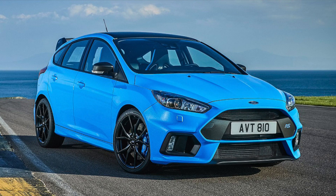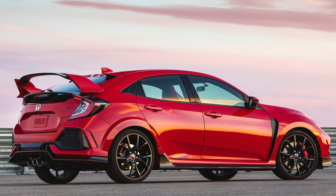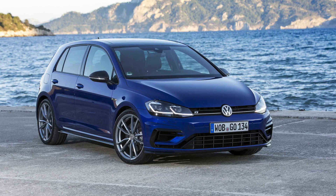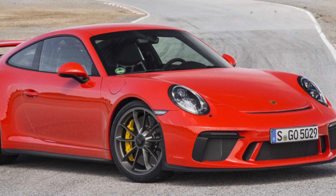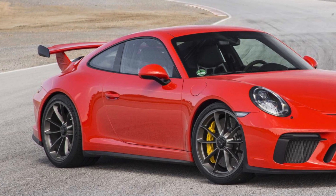I don't want to say equal fun, but plenty of fun in another fast car for a lot less money. Whether it's a Ford Focus ST or RS, a Civic Type R, or a Golf R — whatever you guys want to use — that's a really quick car that you're not spending a ton of money on. But the Porsche 911 GT3 is really just a fine-tuned work of art.